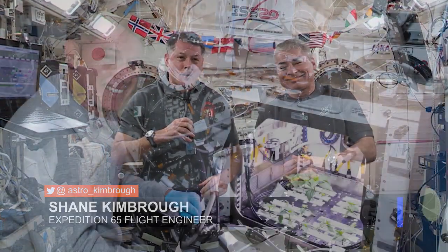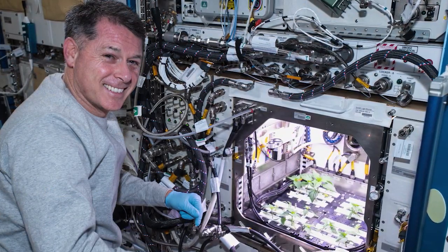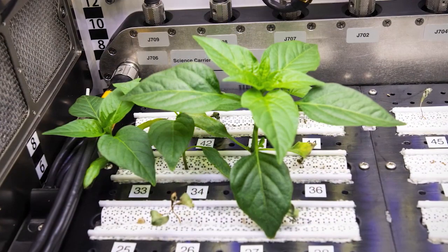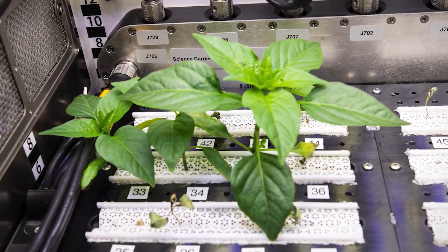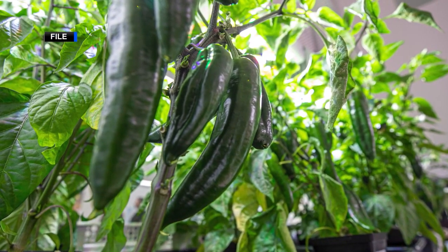We're growing chili peppers in space, and I got to start that experiment a little over a month ago. Yesterday, we got a chance to pull it all out and look at all the plants and actually thin some out in order to give all the nutrients to the really healthy ones. And they're all looking great. So here in a couple of months, we're hoping to have a harvest and get to eat some chili peppers.